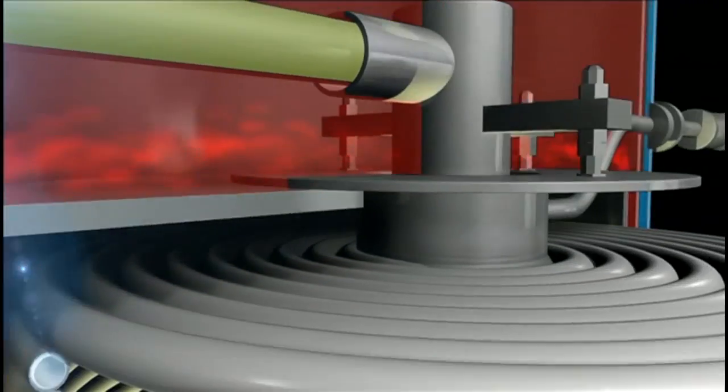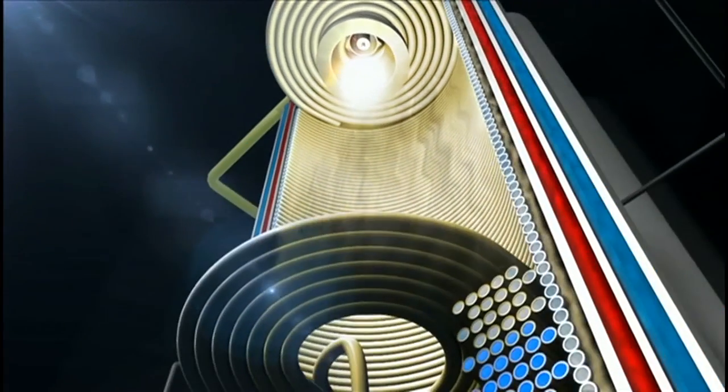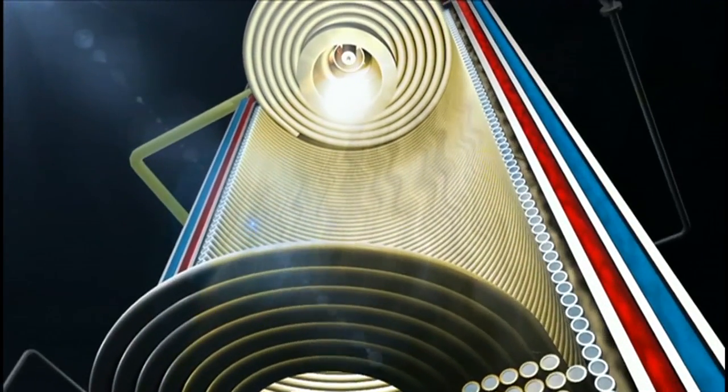Pollutant emissions from ZEATOS burner systems are particularly low. An available option: the ZEATOS exhaust gas heat exchangers.